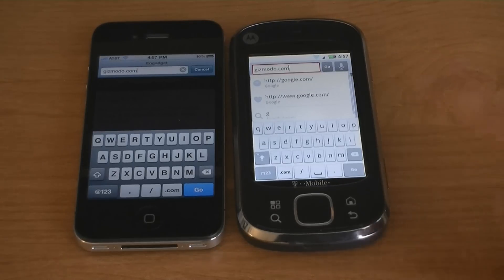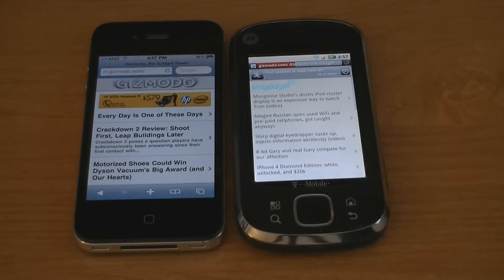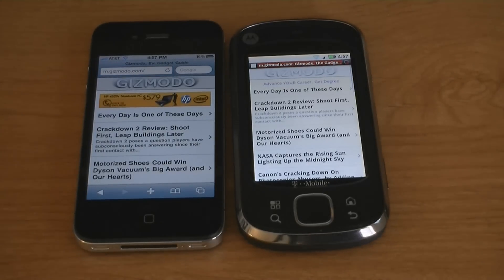Gizmodo.com. The iPhone 4 was faster again.